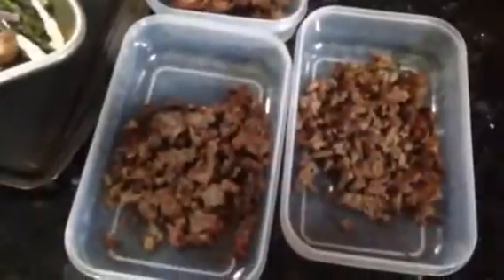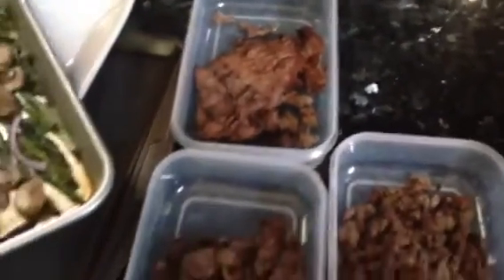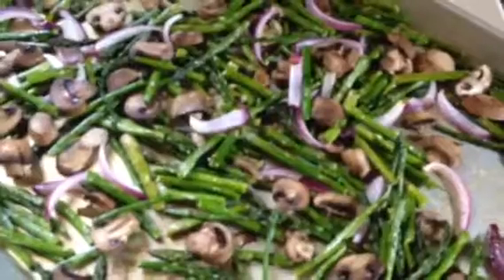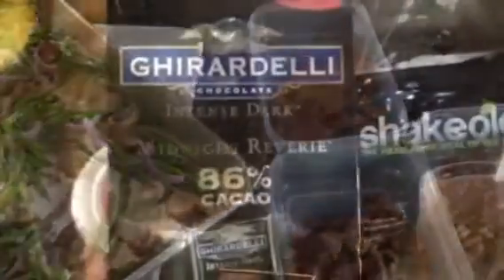Here I have three ounces of skirt steak, or carne asada, in each little container. And then I have my roasted veggies — it's asparagus, mushrooms, garlic, and onions, all roasted in coconut oil. I'm going to add that to my steak.